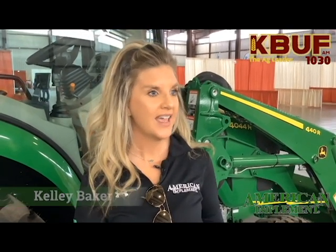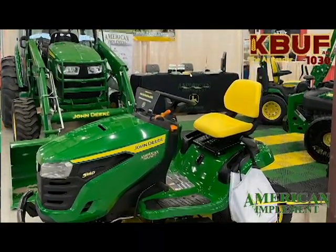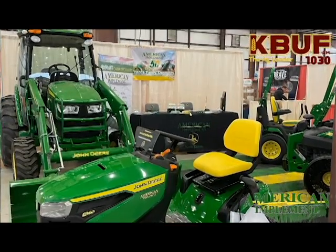Stop by and meet everybody. Here we have all that you can need from John Deere for the spring. We have lawn tractors, that includes Z-Tracks, and we also have a compact tractor here. We can talk to you about all the different models that are available.